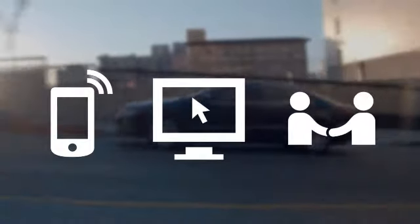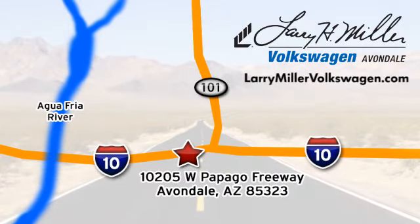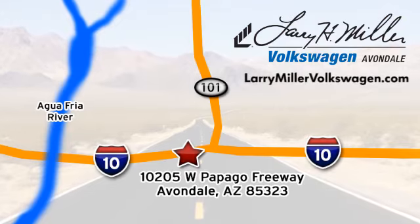Call, click, or stop in today. We are conveniently located at 10205 West Papago Freeway in Avondale, or on the web at LarryMillerVolkswagen.com.